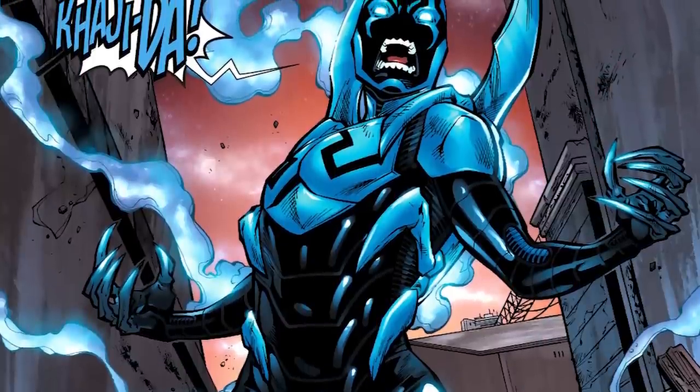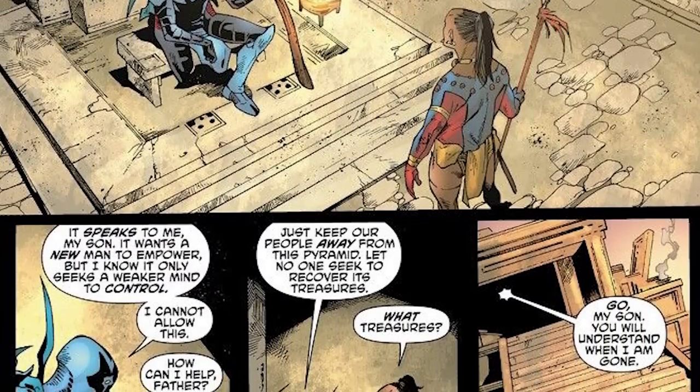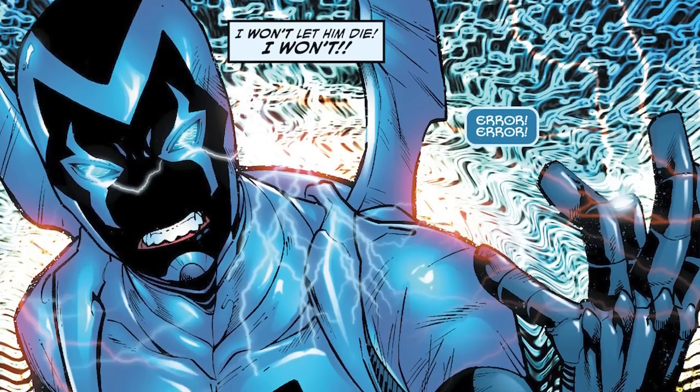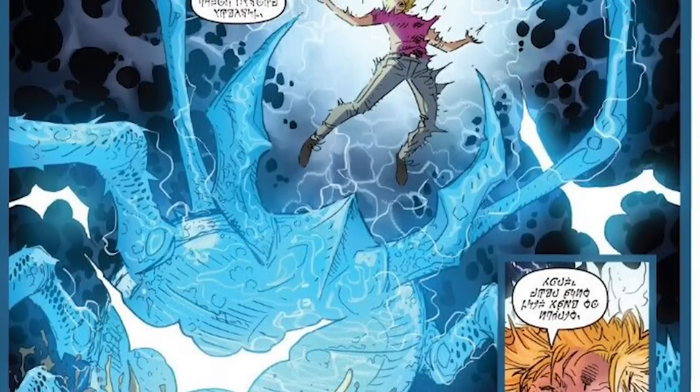Once one Scarab — Kaji Da — made its way to Earth and specifically Ancient Egypt, it was imbued with mystical energy and came into the possession of the Pharaoh at the time, who used its power to help his kingdom prosper. The Scarab was buried alongside the Pharaoh, locked away until archaeologist Dan Garrett discovered it, using it to become the first ever Blue Beetle. It passed its way down to Ted Kord and then eventually to Jaime Reyes, to whom it granted its coolest abilities and revealed its true origins.